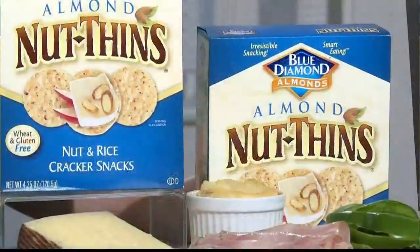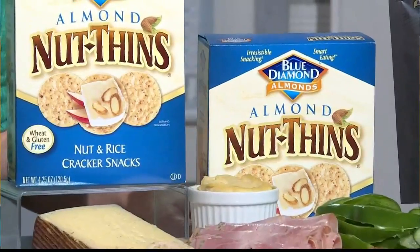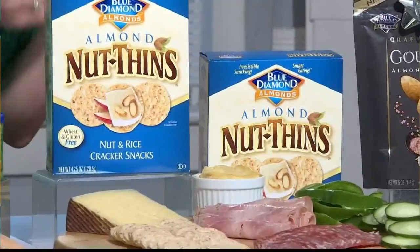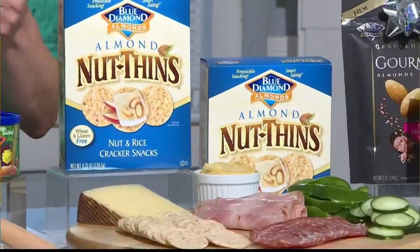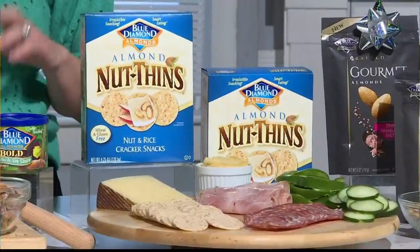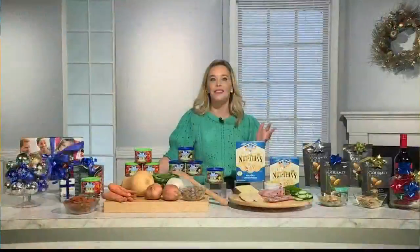I always want to have things in the house that are suitable for all different dietary restrictions — so many people have different diets they're following, different things they will or won't eat. I love the Blue Diamond Original Almond Nut-Thins. These are gluten and wheat-free, made with almonds and rice flour, and perfect for guests who have dietary restrictions. They taste amazing and really hold up — they're crunchy, crispy, and sturdier than a chip or other crackers. You can put them on a charcuterie platter or do them with dip, and this way you know there's something for the gluten-free people coming over to your house.